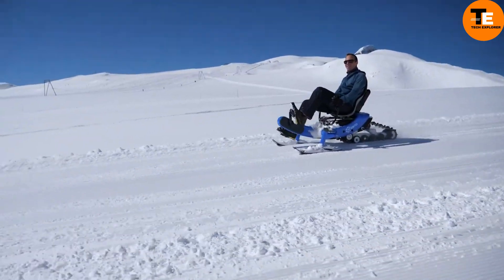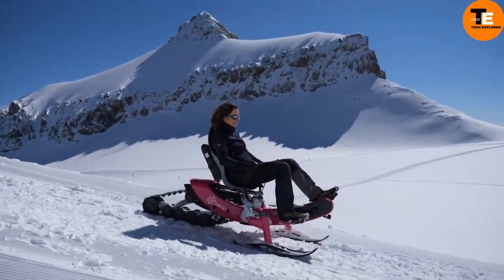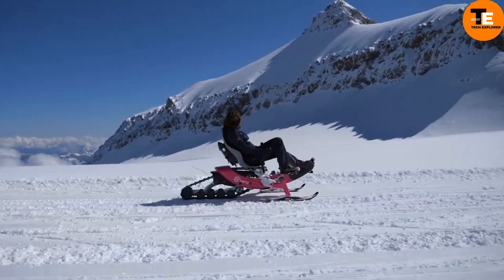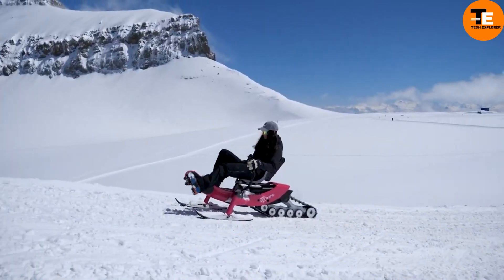The ergonomic composite seat ensures comfort, supporting users weighing up to 120 kilograms and heights between 145 and 200 centimeters. Priced at $7,990, the Arosno E-Trace is a user-friendly, eco-conscious option for winter sports enthusiasts.